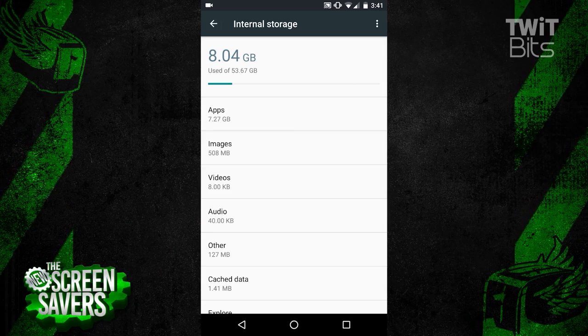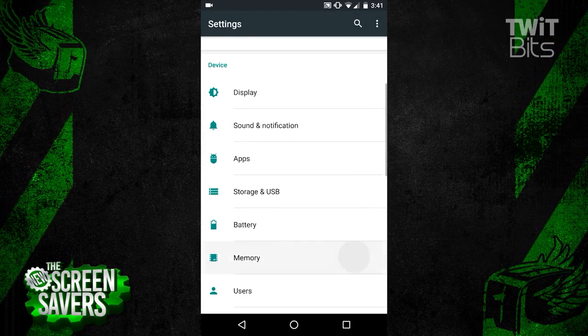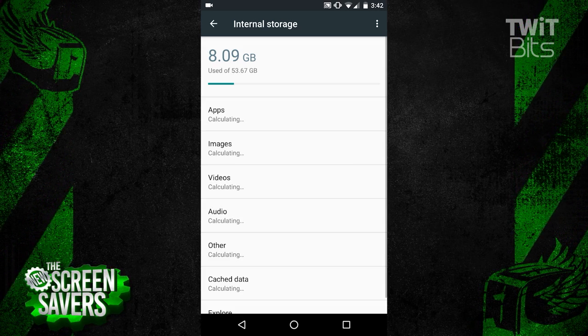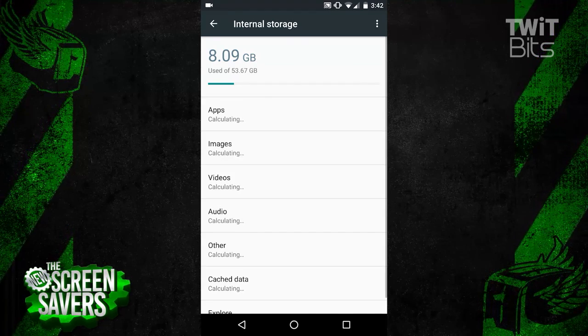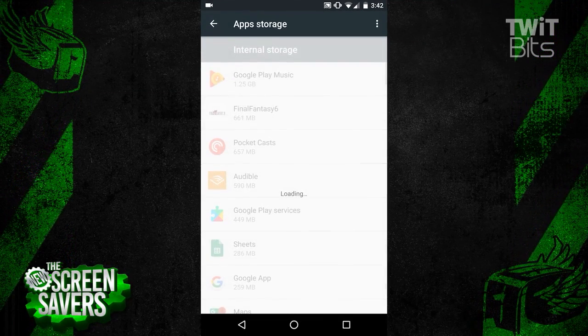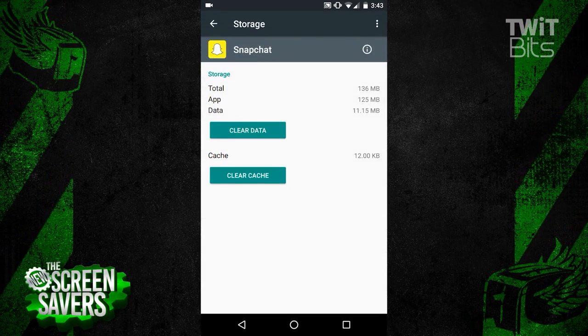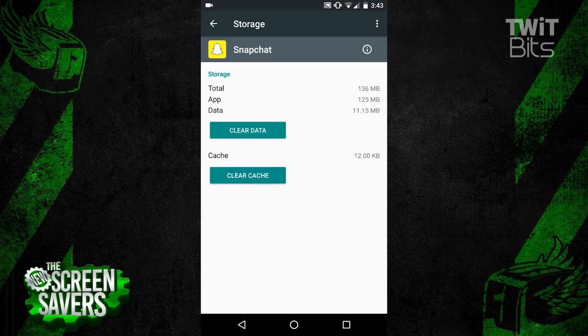The most recent culprit for me was Snapchat stopped recording. If you're hesitant to clear the cache for all apps, you can drill down to the individual app by tapping on Apps. I prefer clearing the entire cache, but it may marginally affect your mobile data rate as some apps will then have to re-download images or data.